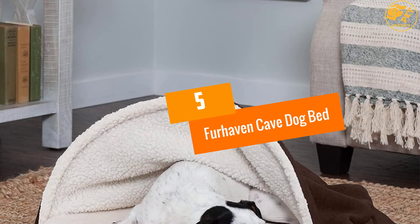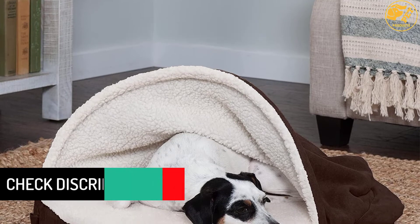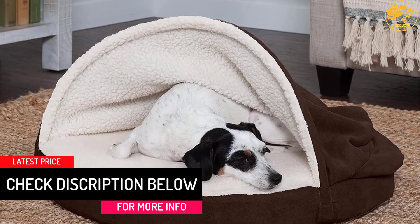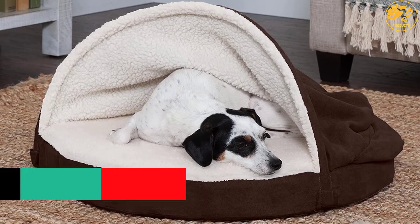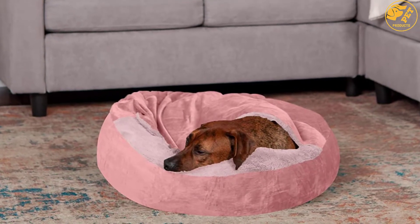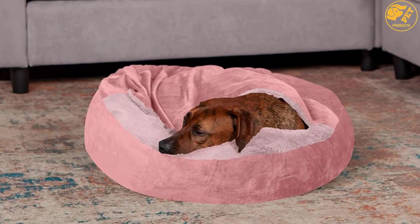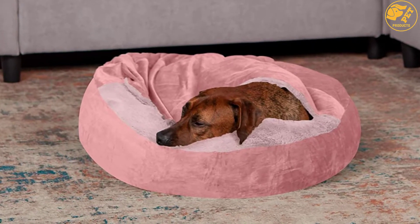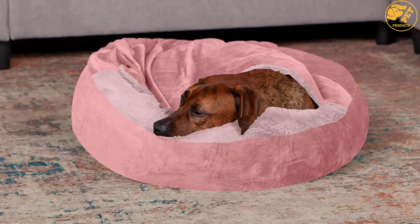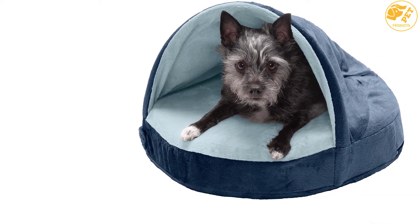At number 5: Furhaven Cave Dog Bed. Furhaven Cave Dog Bed is one of the top rated and top selling, which tops this review. This dog bed is the best alternative option if you are on a reasonable budget. It features a washable cover, meaning that the cleaning process is never a problem. The quality material ensures that this dog bed is durable and will give you a long time of service. It can stand up on its own, giving you a cave kind of structure. Coming with an orthopedic foam at the bottom and 8 colors to select from suggests why this product has received a glowing appraisal from pet owners.